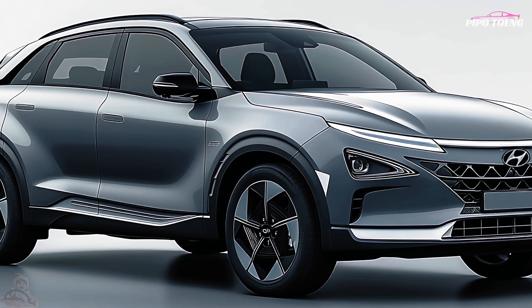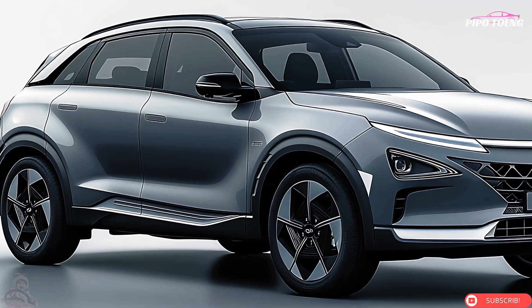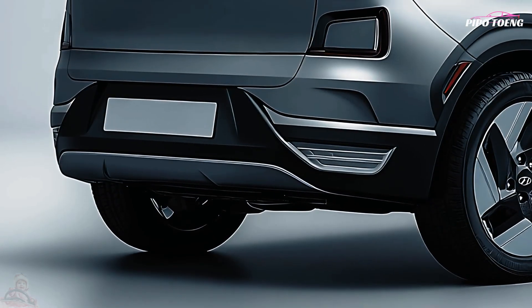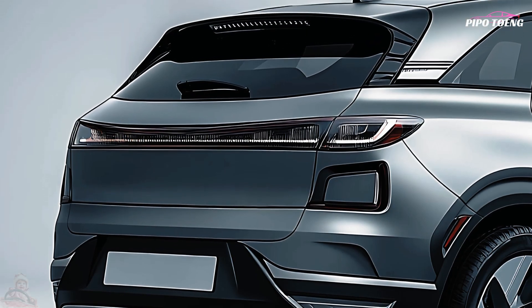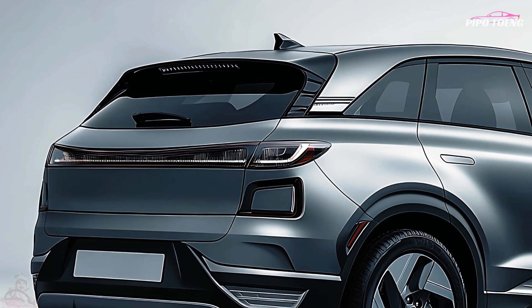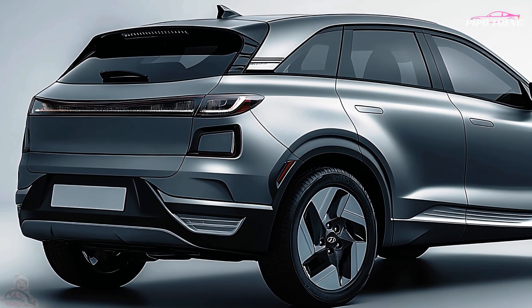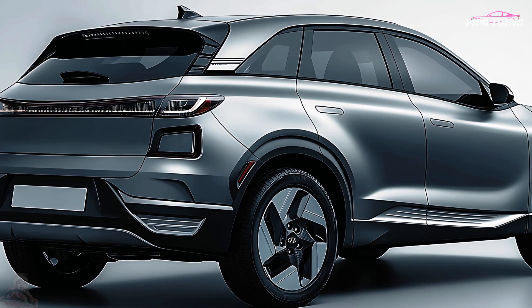Hyundai's SmartSense suite includes Forward Collision Assist (FCA), Lane Keeping Assist (LKA), and Lane Following Assistance (LFA). A Blind Spot View Monitor (BVM) and stop-and-go feature are included in the adaptive cruise control system. The Nexo also has several safety mechanisms in place, including reinforced hydrogen tanks to ensure safe storage and operation.